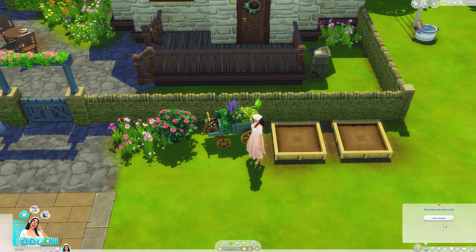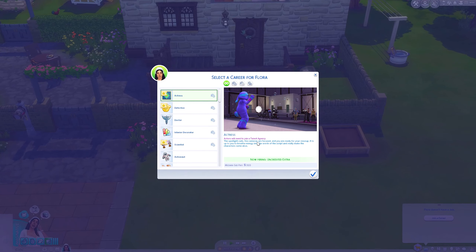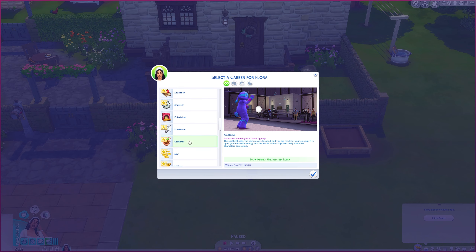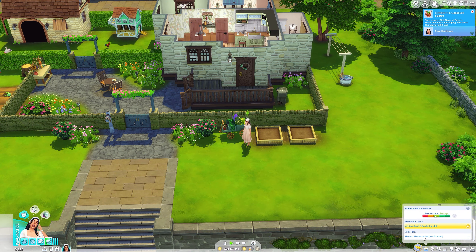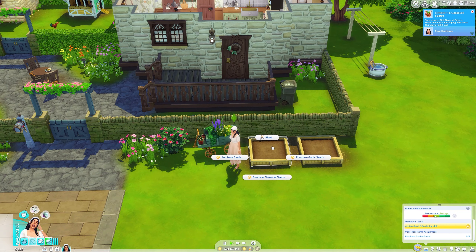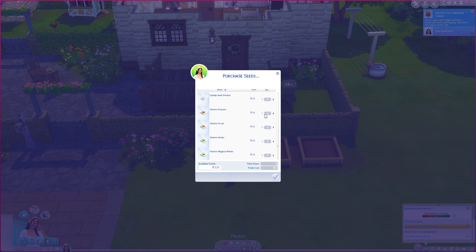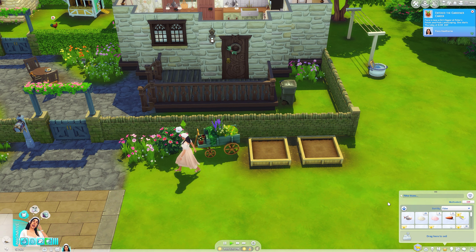I also really want Flora to join the gardener career — I feel like that would be perfect because I believe we can just work from home, which would be perfect in combination with this pack. So we are going to join the gardener career. We have to harvest harvestables and purchase garden seeds. We are going to purchase some — should we do flowers, fruits, or vegetables? Let's just buy everything — fruits and flowers. There we go, nice. Let's open these packets.